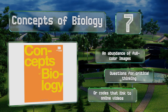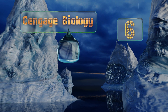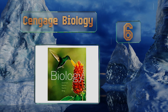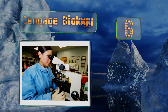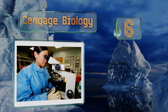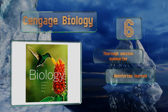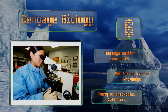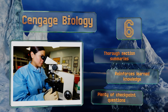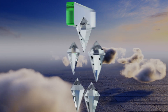Moving up our list to number 6, Cengage Biology is often referred to as the best majors-level course book, which is likely due to its inquiry-based teaching system. Each chapter begins with a breakdown of key concepts and learning objectives and is smattered with figures to better illustrate the text. It includes thorough section summaries and plenty of checkpoint questions, reinforcing learned knowledge.